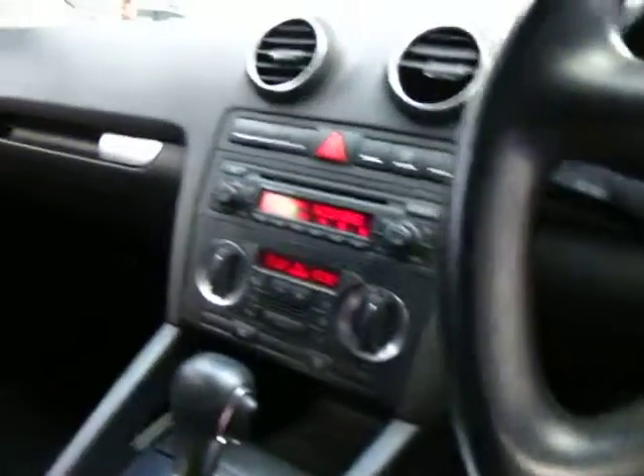So, automatic, 2004, 101,000 k's — just a really nice, tidy little car. It's not a car that you're going to have to spend a lot of money on, especially because we'll do the rego. There's a nice little visor there too.